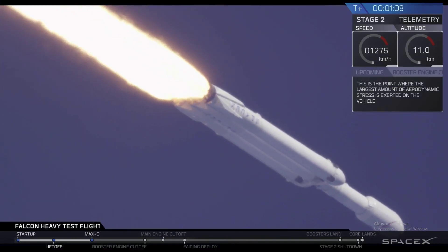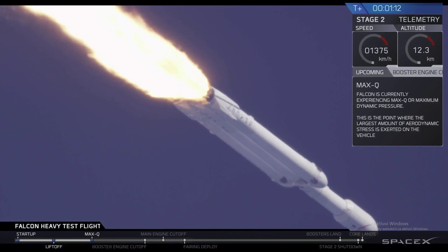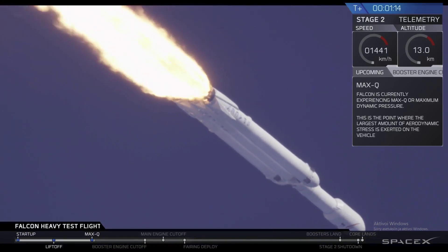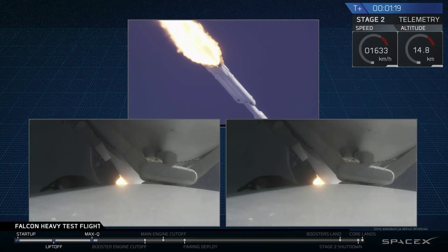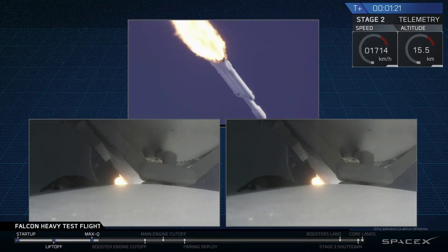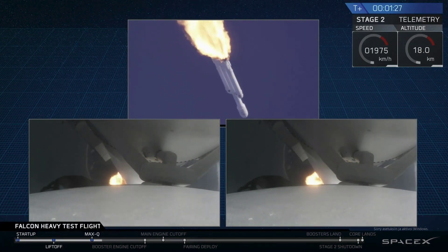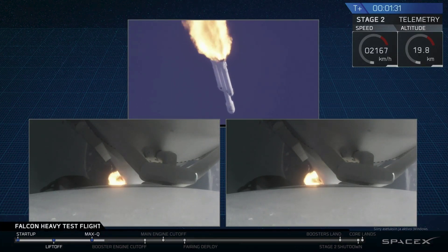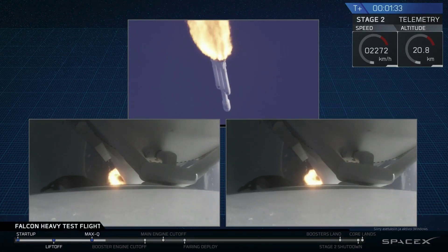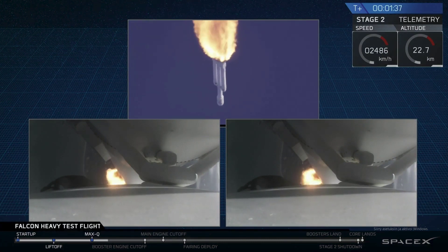Vehicle is supersonic. Side boosters are now throttling back up to full power. Vehicle has reached maximum dynamic pressure. We're past Max-Q, the period of maximum loads on the vehicle. Next up, we'll be waiting for the side boosters to begin to throttle down prior to booster engine cutoff and separation, two and a half minutes into flight.